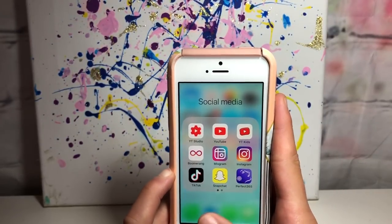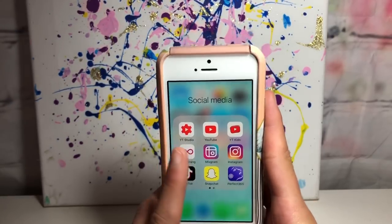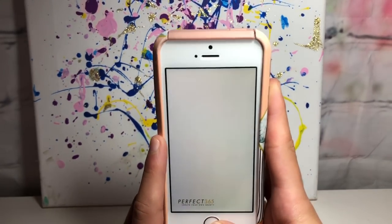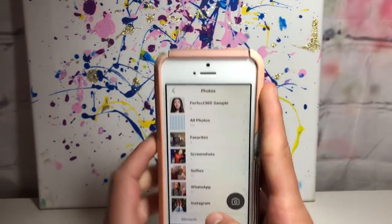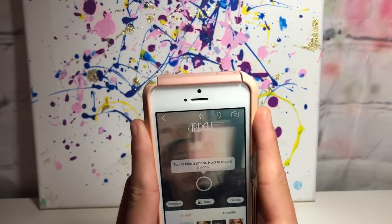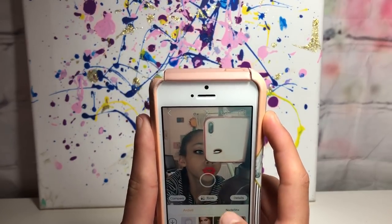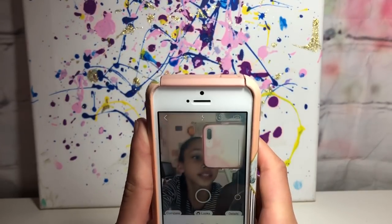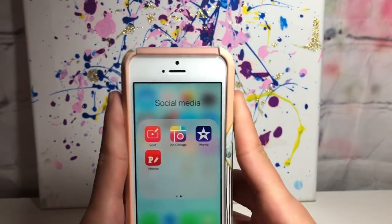Next I have Snapchat but that's just for my friends at the moment. Then I have Perfect365, which I found from a YouTuber I watch - it's where you can test different makeup styles and share them to Instagram. You can choose things like softened skin, foundation, and all sorts of different makeup looks. It's really fun.